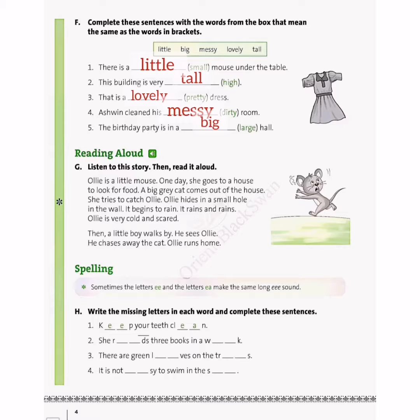Children, now in exercise H, we have to write the missing letters in each word and complete the sentences. We are going to fill in the missing letters with double E and E-A. Do you know that sometimes the letters double E and E-A make the same long E sound? For example: keep, weak, clean — though their spellings are different, some have double E and some have E-A, but the pronunciation is the same long E sound.